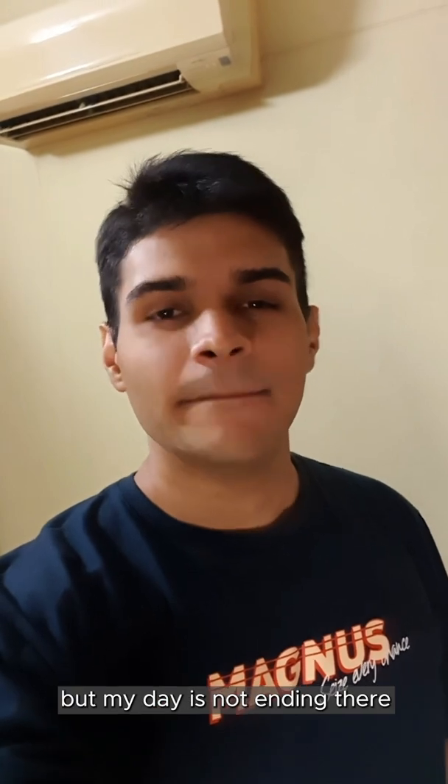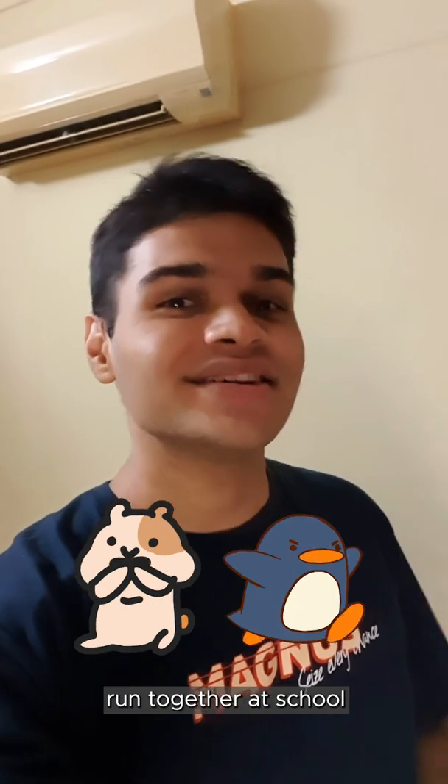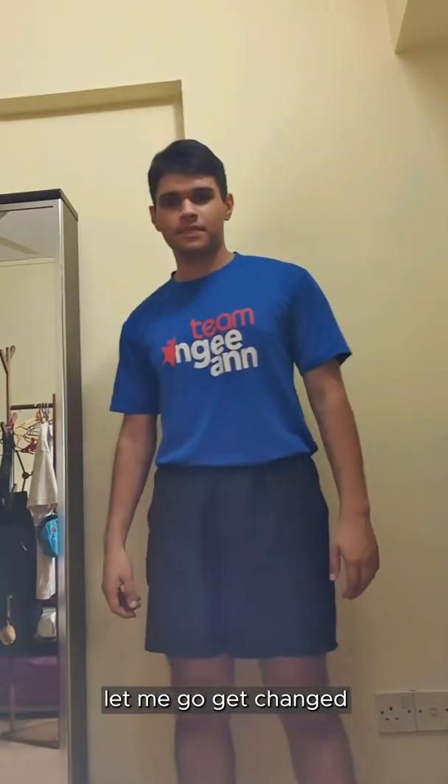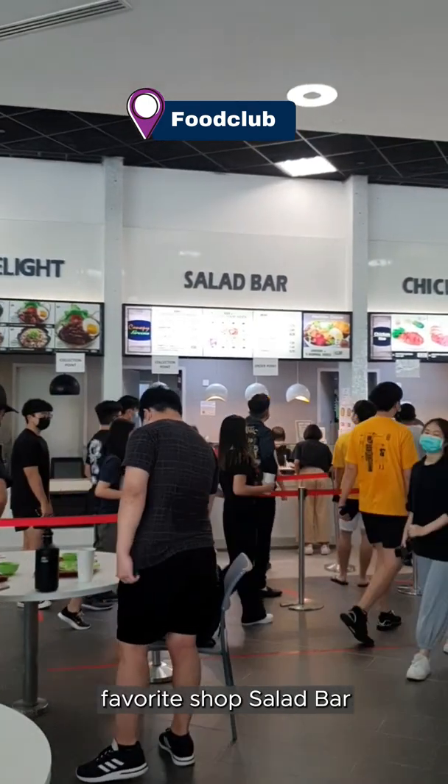My lessons may have ended, but my day is not ending there. I'm actually going to meet my friends for lunch and a run together at school. So here I am at Food Club, where I'll be ordering from my favourite shop, the salad bar.